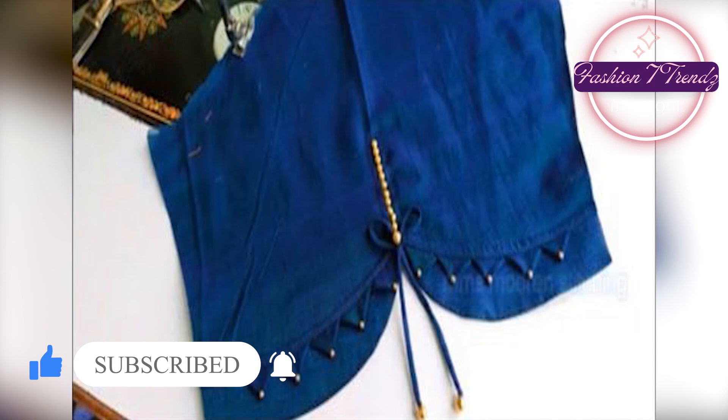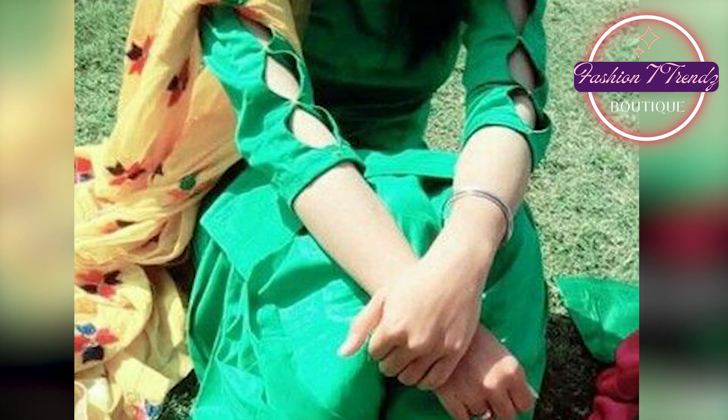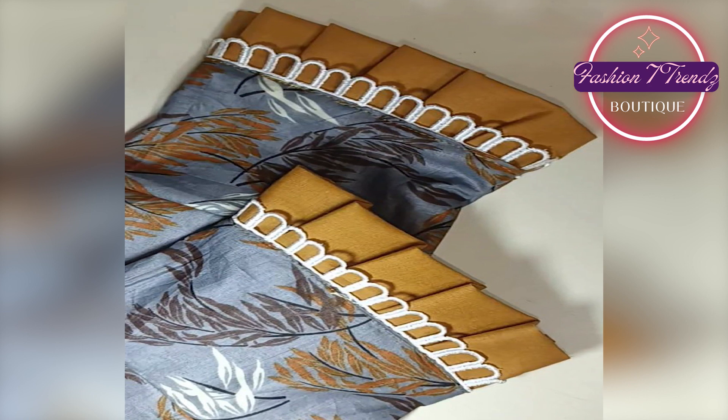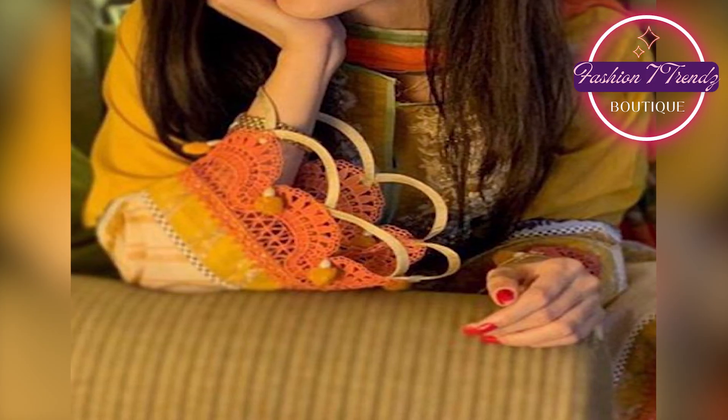When we think about a suit, the first idea is how to make a design. If the sleeve design is good, then our suit is glamorous. Girls and ladies look glamorous, so all of these designs are very good.